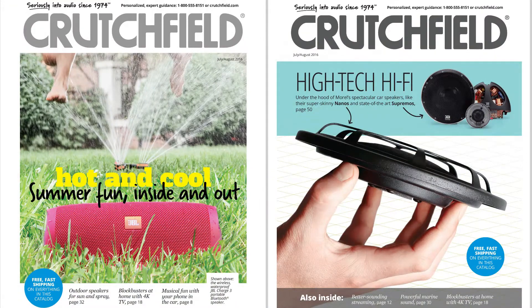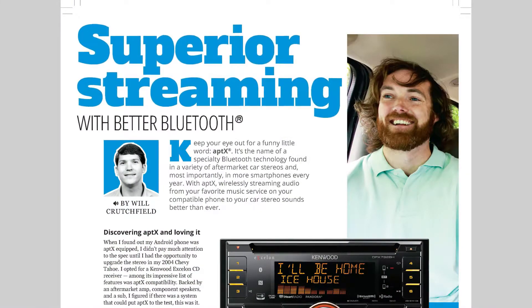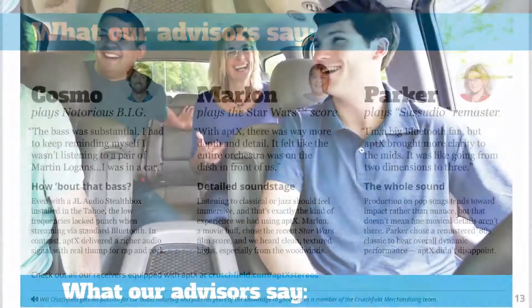Here are some of the highlights from Crutchfield's July-August 2016 catalog. We explain how Bluetooth aptX offers better sounding wireless music in your car.